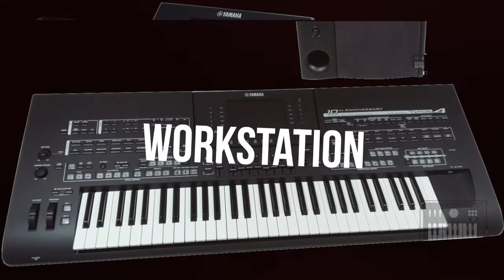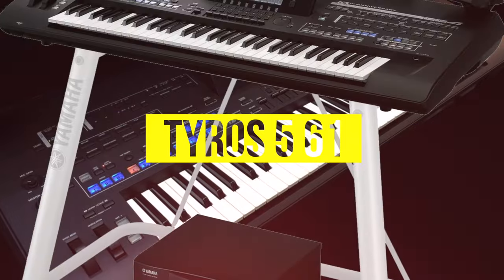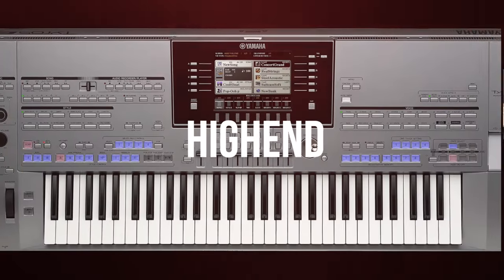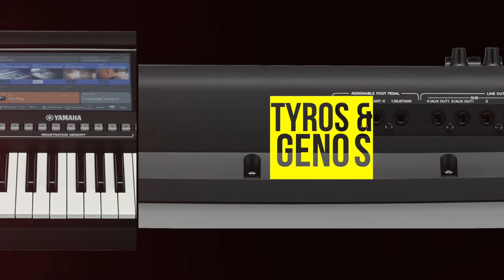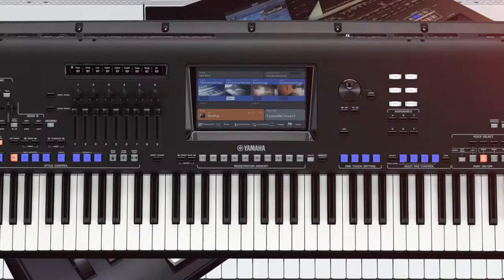Hi guys, welcome back to my channel. Here I will show you the evolutionary history of the Yamaha flagship keyboard — the Yamaha Tyros and Genos — with their respective specifications. Okay, here we go.